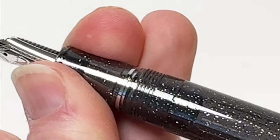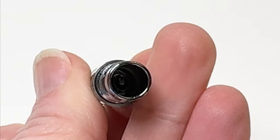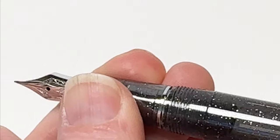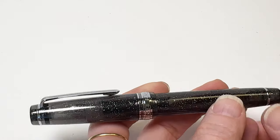The pen uses a proprietary cartridge converter filling system. There's nothing included inside the pen already, but inside the box, as shown at the beginning of the video, there are cartridges and converters that you can choose either or to put inside your pen when you want to start writing with it.